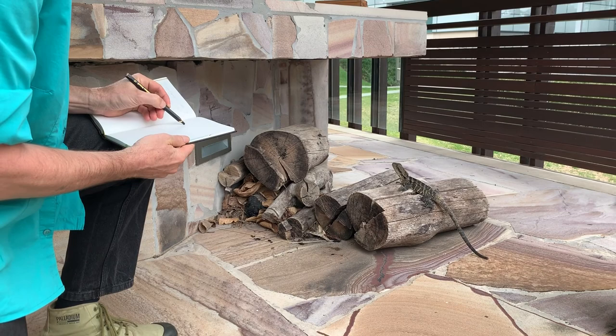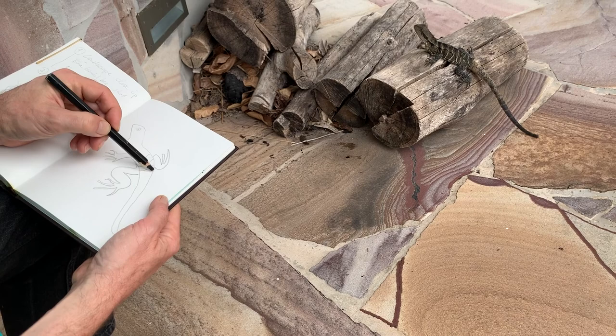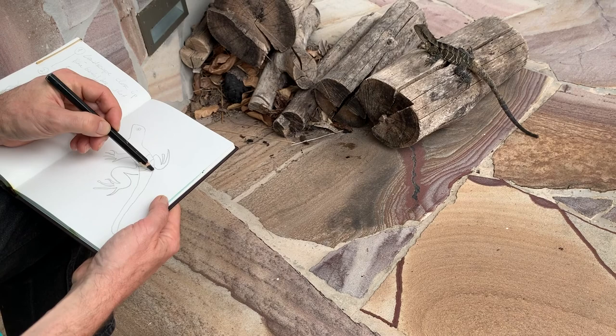Let's record some of the things we have seen today in our journal. You can do this by drawing or writing the words. All mammals, including humans everywhere on this planet, are born with a playful curiosity about their environment — the natural world around them.